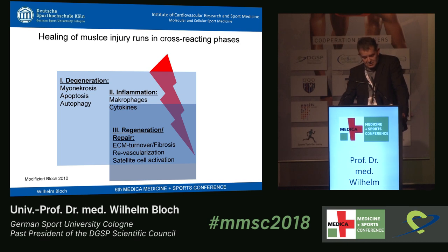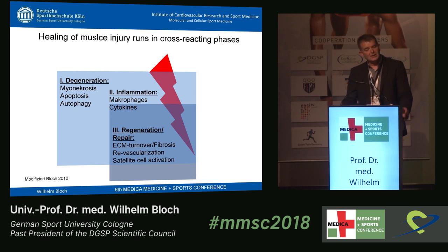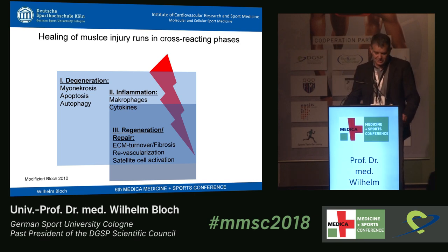Healing of muscle injury is a very complex process. Trainers and athletes, for example in soccer, would like to have very fast healing. But this is not so easy because we have a cross-reacting process with different phases. The first phase is a degeneration process involving myonecrosis, apoptosis, and autophagy — all driven by inflammation, which is a very important point. The degeneration process must have inflammation to resolve the debris and injured tissue, and macrophages, cytokines, and so on lead us into the regeneration and repair phase.